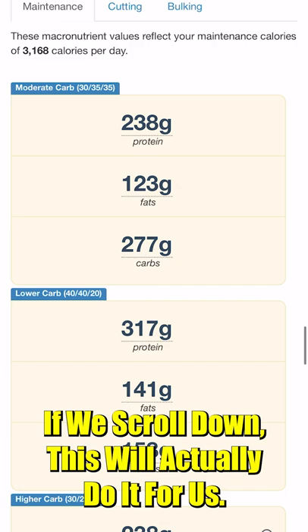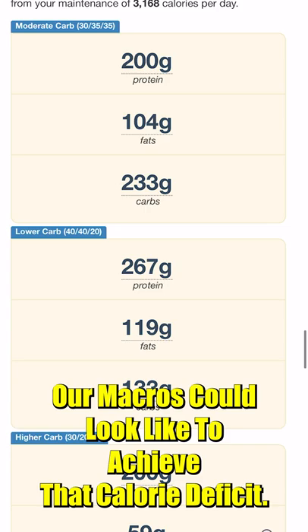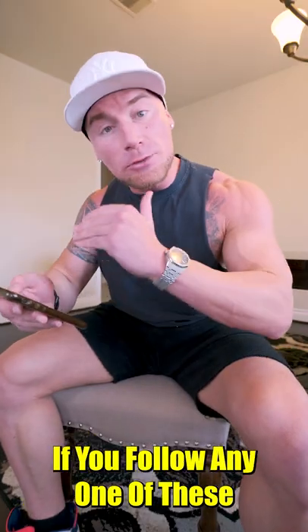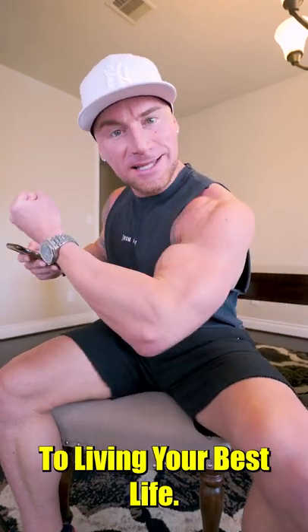If we scroll down, this will actually do it for us. If we click cutting, it'll give us just a few different examples of what our macros could look like to achieve that calorie deficit. If you follow any one of these, you're going to slowly lose weight, retain muscle mass, and be one step closer to living your best life.